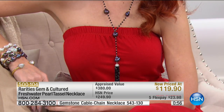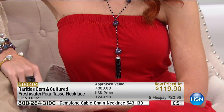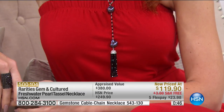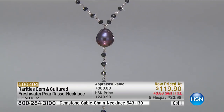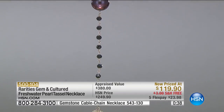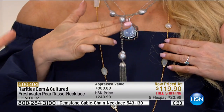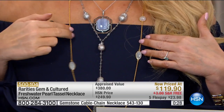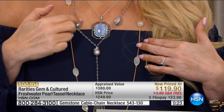We have fewer than 100 left. The black spinel, we have three left. What do we have? The labradorite. When we did the reorder, labradorite was always the first to go, so we reordered heavy in labradorite. Look at the silver color of the labradorite. Connie is wearing the tassel layered with the chunky layering necklace and the art deco pendant — it all looks amazing together.